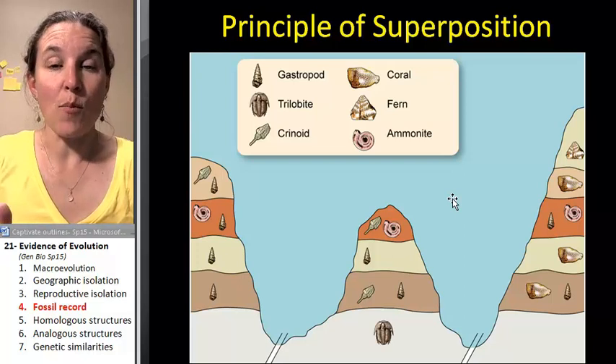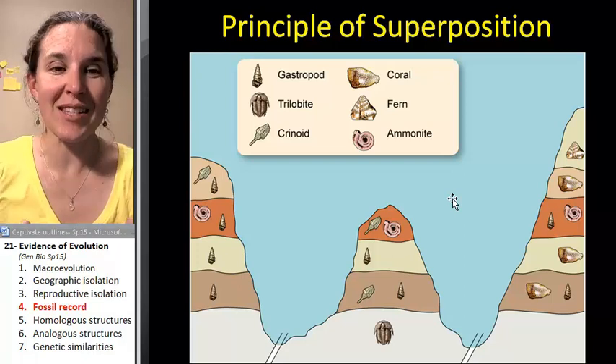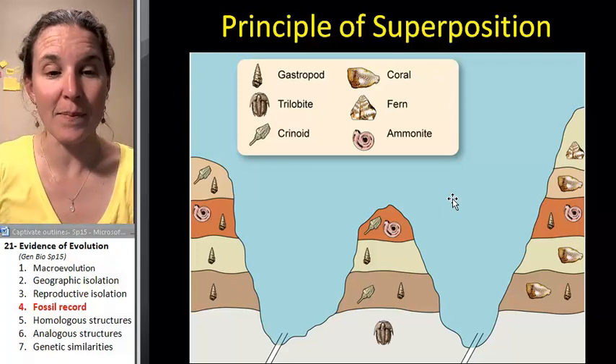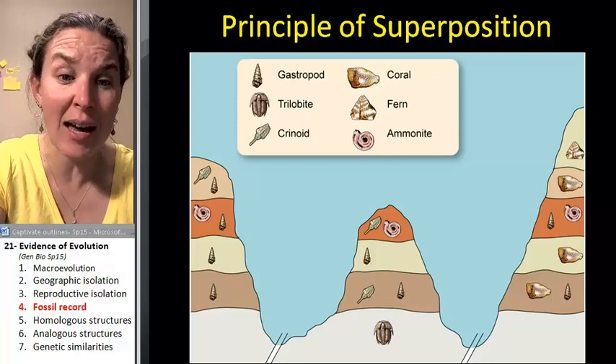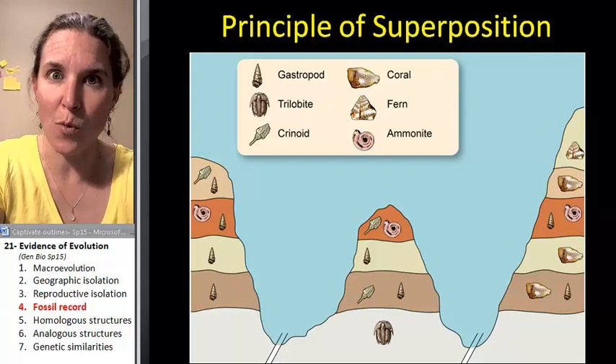What we've found is that more primitive fossils are deeper and older. We can see through the fossil record that there has been speciation over time. That's one piece of evidence that evolution has — that we've had macroevolution happening on our planet for a long time. There's more.